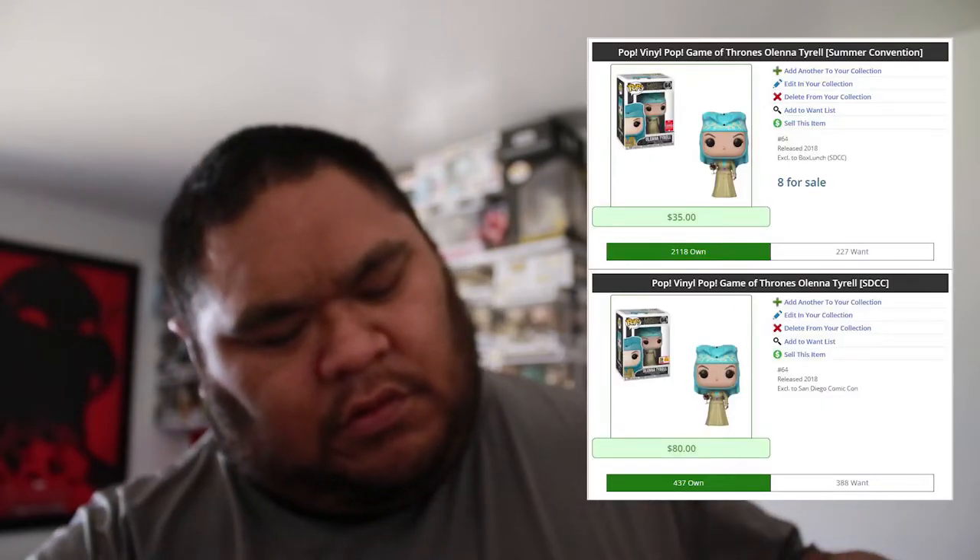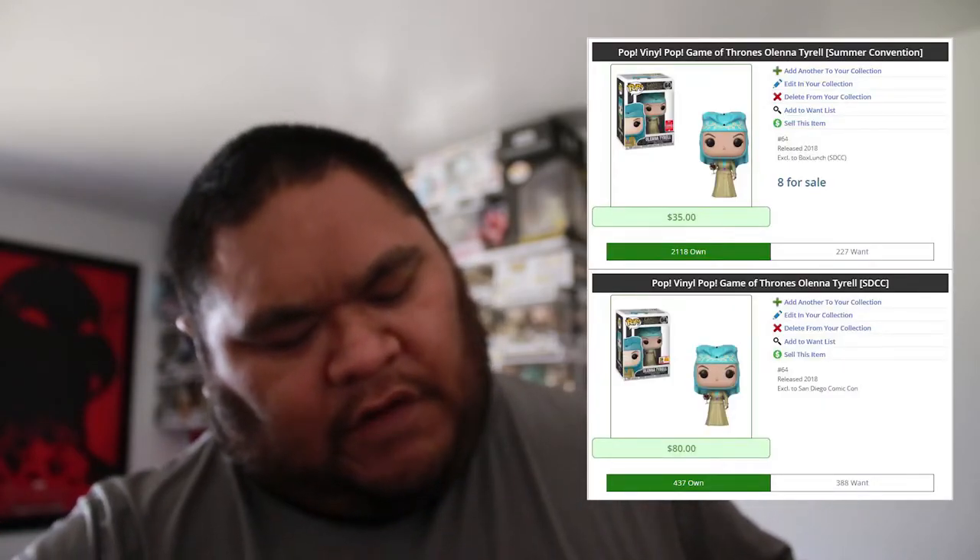The con sticker — I've never bought anything with a con sticker before, so I had to get something with it. Plus this character is dope.